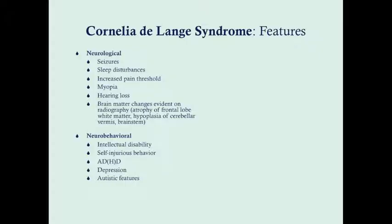Neurologically, these patients have a tendency towards seizures. Sleep disturbances are very prominent, especially as they get older. They have an increased pain threshold and tend to be myopic. They can have hearing loss, and should have hearing examinations every two to three years. On MRI, you can sometimes see brain matter changes, atrophy of the frontal lobe, and hypoplasia of the brain stem and cerebellum.